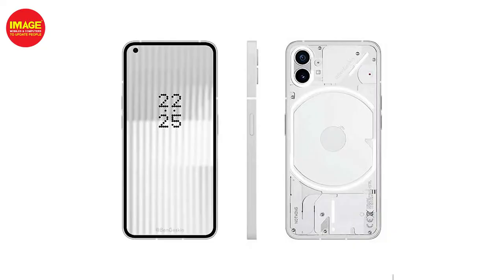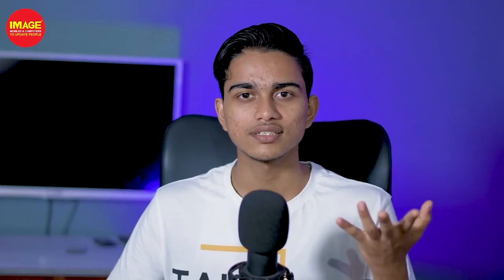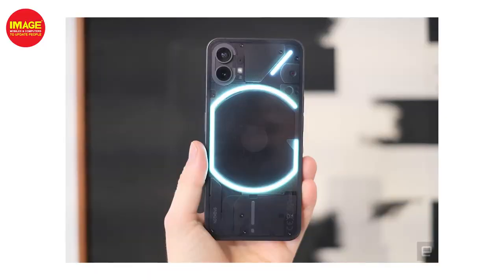In my opinion, the specifications of Nothing Phone 1 are very unique. It has a unique design among many phones. We've got an aluminum frame and transparent glass on the back. We've got lights on the back for ringtone, message, and battery charge indications — a backlight system with IP53 water resistance.